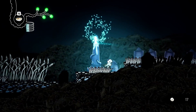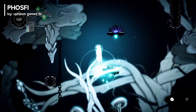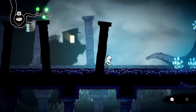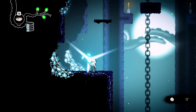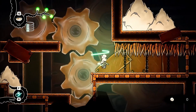Fans of immersive Metroidvania games might be interested in Phosphi, a game that emphasizes exploration, discovery, and planning. Fight your way through a dark and dangerous coastal world full of mysteries and ancient treasures. The world is filled with long-buried temples inhabited by eldritch monstrosities.